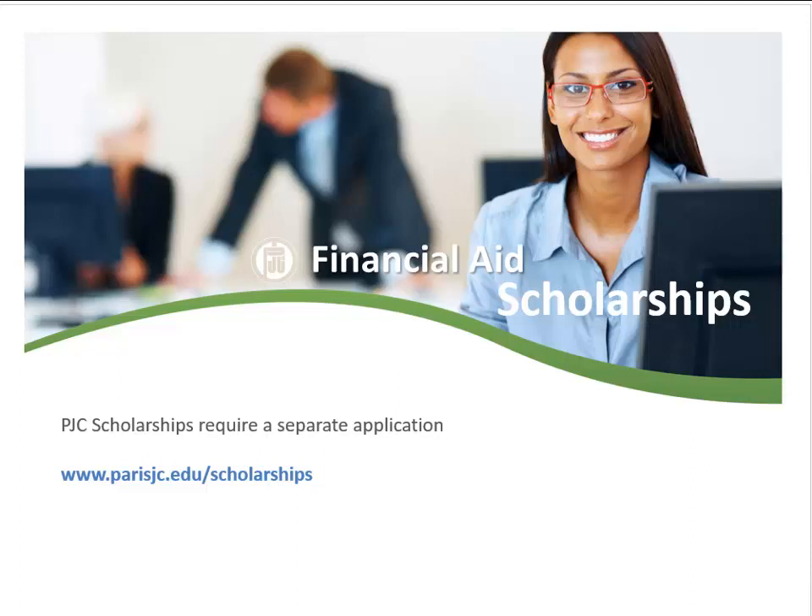Scholarships are also available. The PJC scholarship application can be found at www.parisjc.edu.